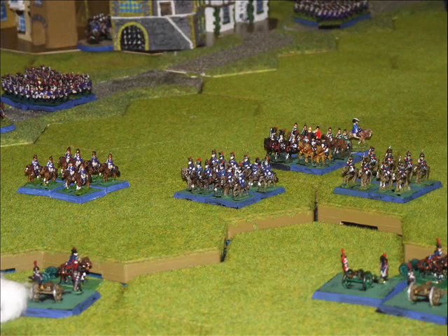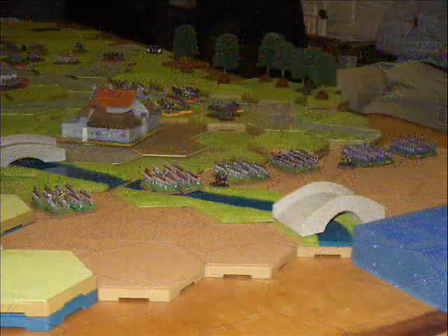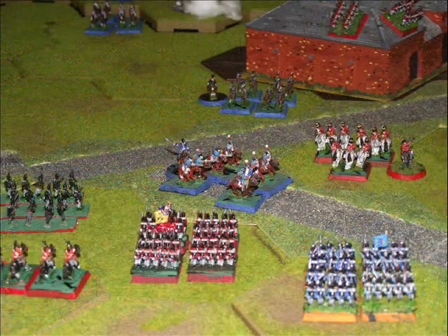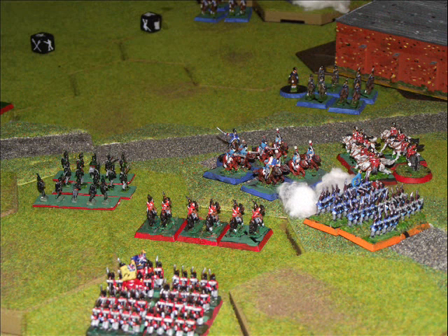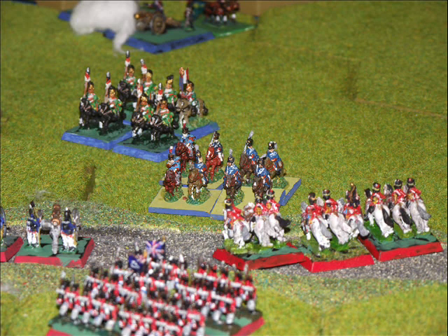Plenty of French heavy cavalry are now moving up in the centre, and the French right wing begins to advance in anticipation of the Prussians arriving quite soon. And here they come — they start arriving on the left flank of the Anglo-Allied position. French cavalry try to assault the British ridge line, managing to disrupt and destroy a couple of units, but they themselves are in turn charged, attacked, and then destroyed by the British heavy cavalry.